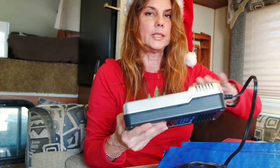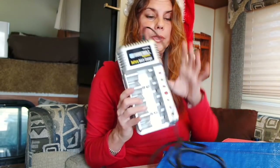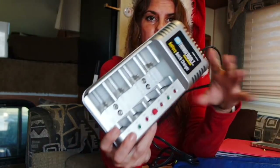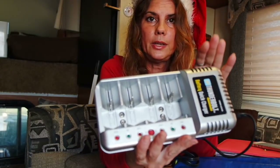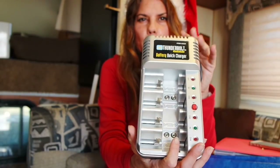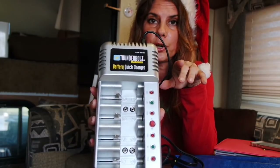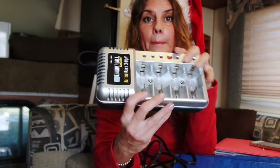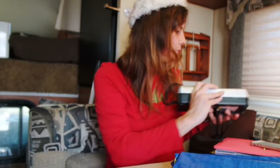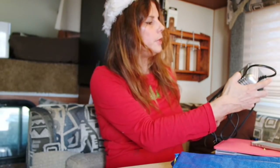The next thing I think is a necessity is a battery charger. I got this one at Harbor Freight when we were traveling. This one will charge D's, C's, A's, and 9-volt — it charges everything. It's about $10 to $12. If you carry around rechargeable batteries, this is a must-have. One item does it all. This is the Thunderbolt Magnus.